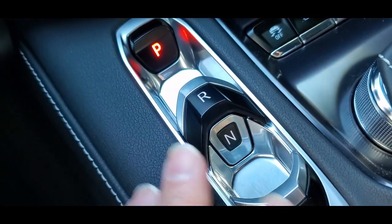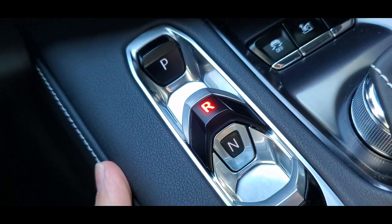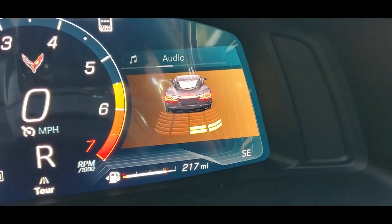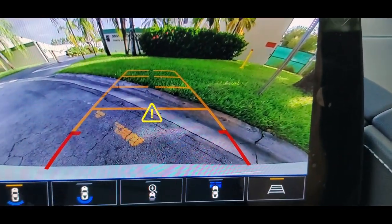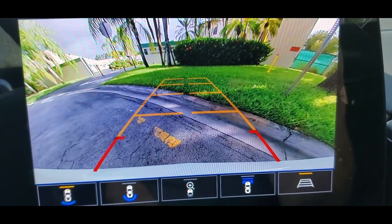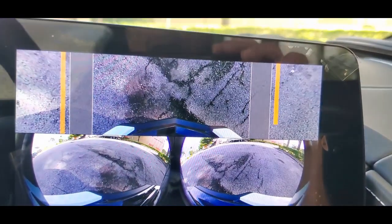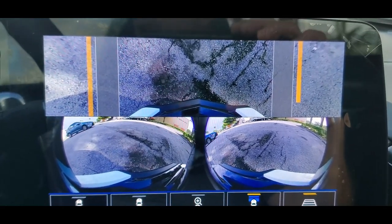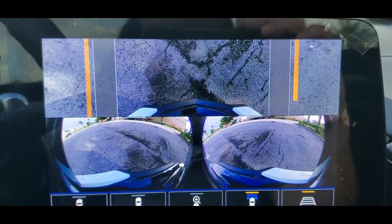This controls putting the vehicle in gear. Right now it's in park. Press the brake and pull this up to go into reverse — it shows the parking sensors, lets you know when you're getting close and beeps, gives you a little triangle warning. In neutral, then drive — the minute you put it in drive, it shows the front cameras, letting you know in case you're going to hit something in the parking lot or approach a speed bump.